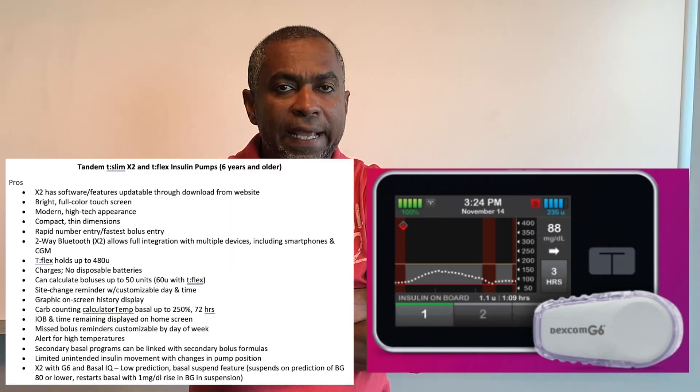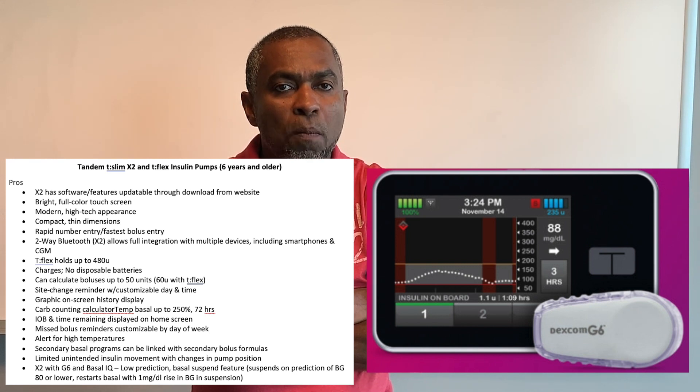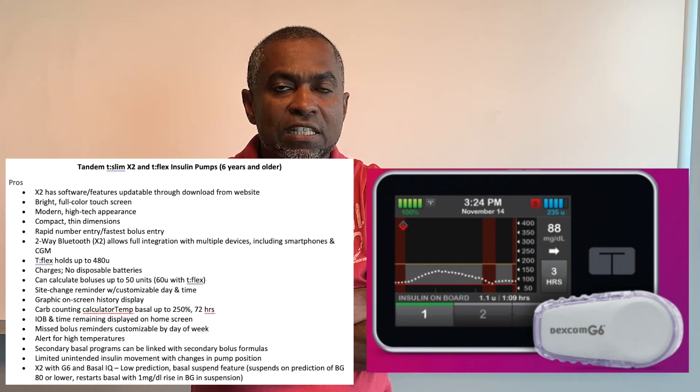Let's start with the Tandem t:slim X2 and t:flex insulin pumps. These are FDA approved for patients six years and older. Pros: the X2 has software that is updateable via download from the website. It has a bright full-color touchscreen, modern high-tech appearance, compact thin dimensions, rapid number entry, fastest bolus entry, and two-way Bluetooth.